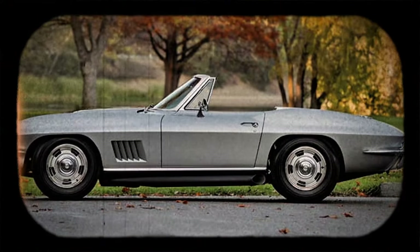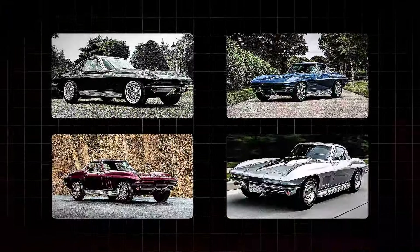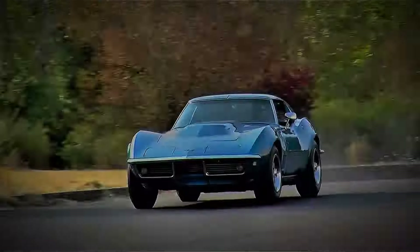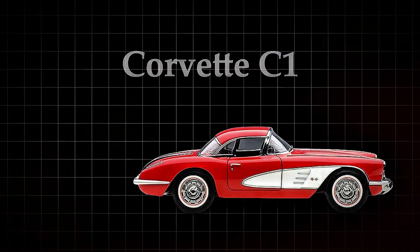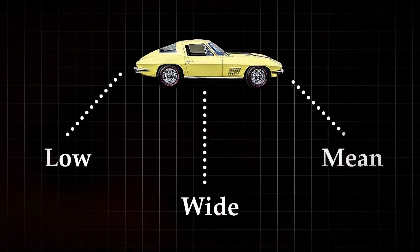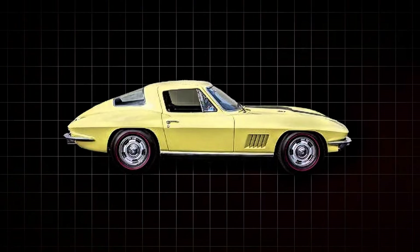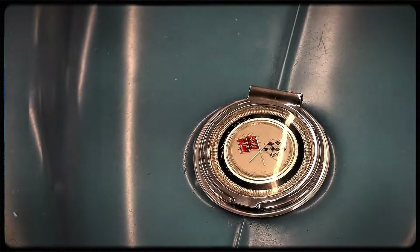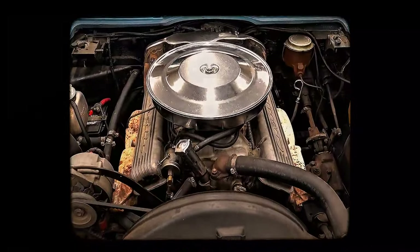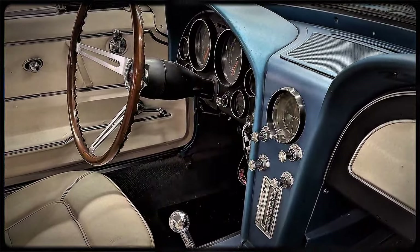To truly appreciate the L88, you've got to understand the car it was built upon — the C2 generation of Corvettes, produced from 1963 to 1967. This was the era when the Corvette came of age. Gone were the days of the narrow-bodied C1. The C2 was a different beast altogether — low, wide, and mean, with a shark-like appearance that made it look ready to pounce. It was designed from the ground up to harness the power of a V8 engine, and it featured independent rear suspension, an innovation that gave it handling capabilities that muscle cars of the time could only dream of.